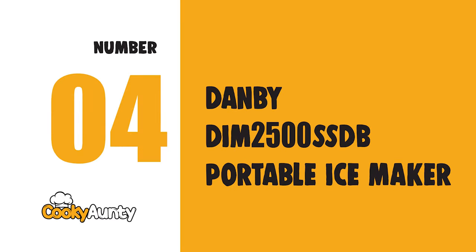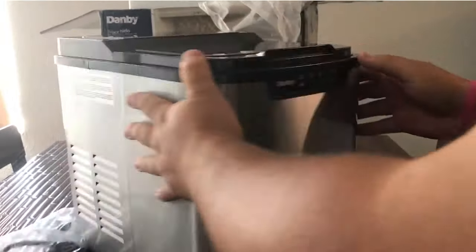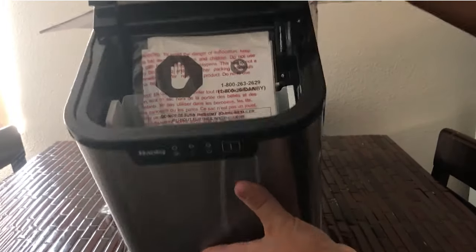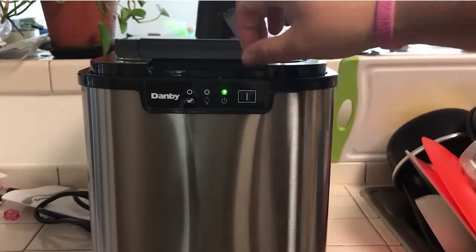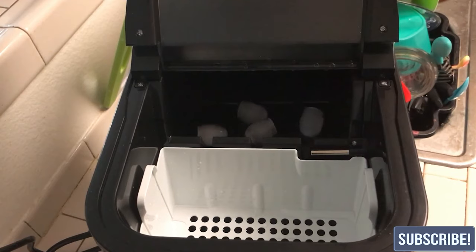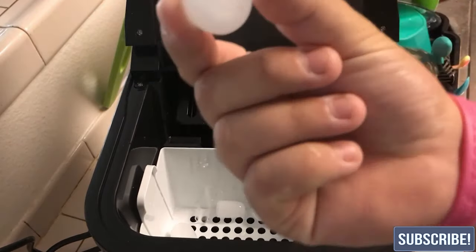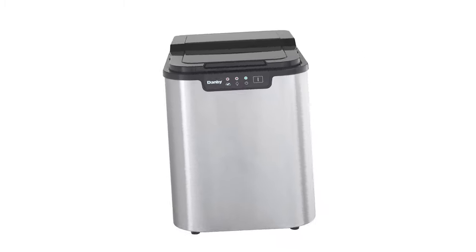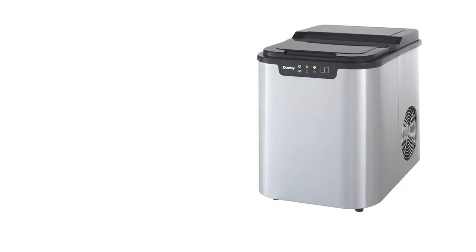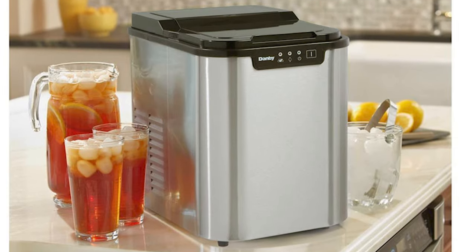Number 4: Danby PDIM2500SSDB Portable Ice Maker. This portable electric ice maker produces up to 25 pounds of ice per day with one cube size. It stores up to 2 pounds of ice at one time, and an alarm will sound when the ice bucket is full. Features simple electronic controls with LED display and a self-clean function.